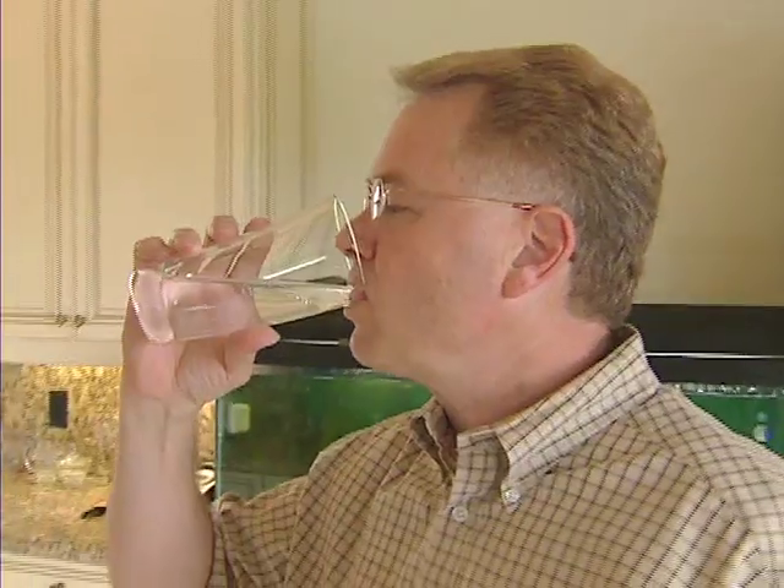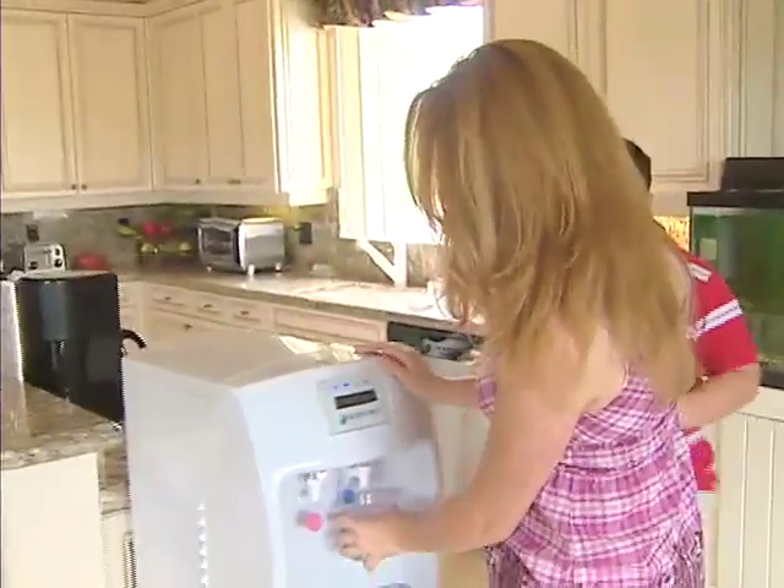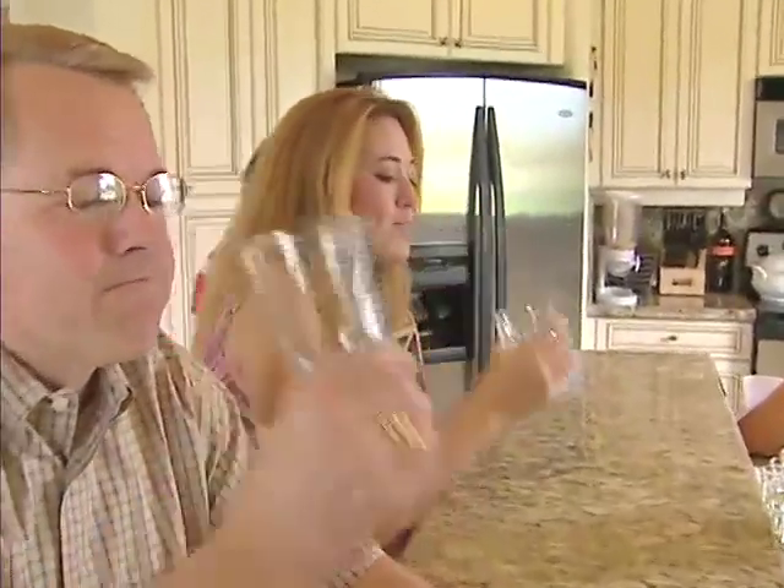I'll be the first kid on the block to get that one also. Spencer is one of the first customers who's happy he invested in the machine, in part because his family is happy. It was really good. It's a lot better than regular water. It actually has its own distinct taste to it, so I like it.